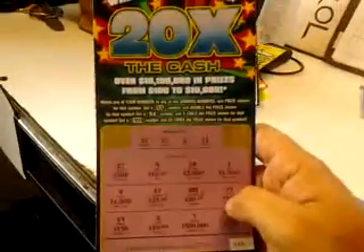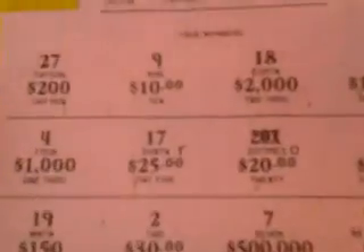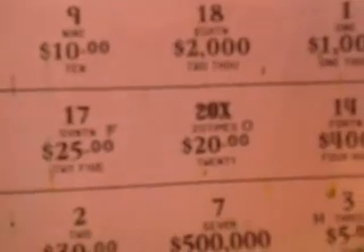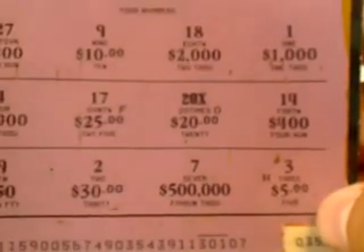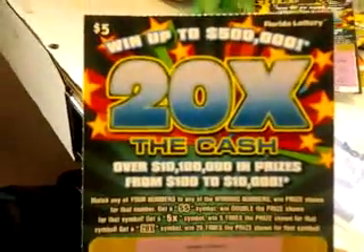Now this is at the supermarket where they had two bins with the same ticket and same type of game. So I went to the other bin and bought this one — a 20 Times the Cash $5 ticket. If you look closely, I got 20 times $20. I won $400! FOH is the code — $400 on this $5 ticket. If you get a 20x symbol, you win 20 times the price shown.